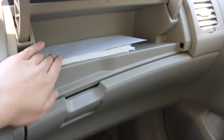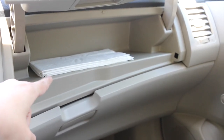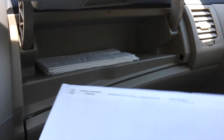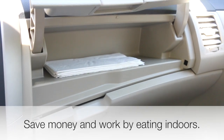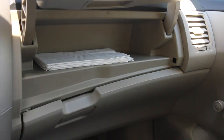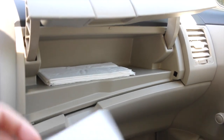In the glove box I just keep my registration, car insurance, and napkins. If you don't have a divider you can keep your napkins in an envelope to prevent them from getting dirty. I rarely go into this area because I rarely eat in the car — it's hard to keep clean and expensive or time-consuming to clean up, so I'd rather eat inside the house.